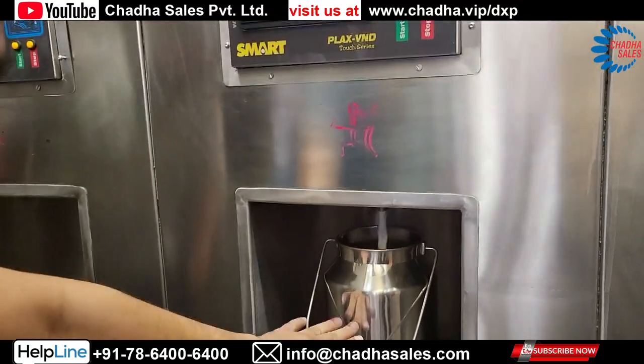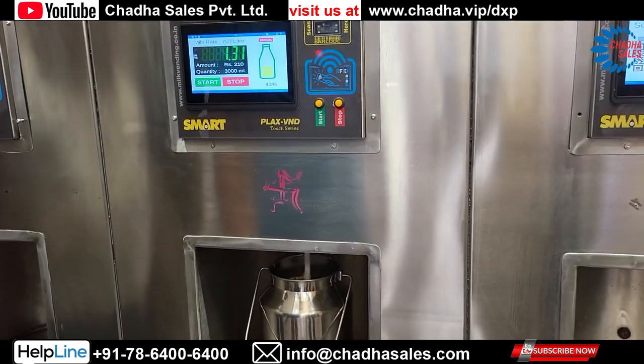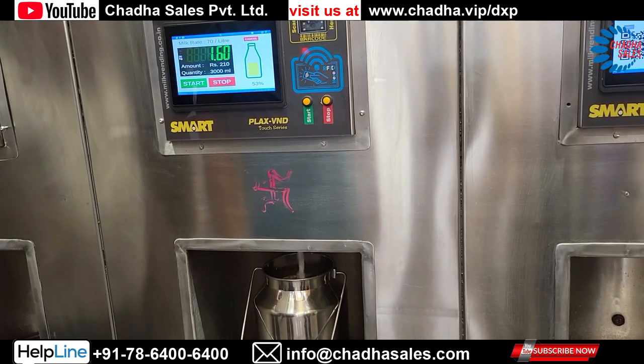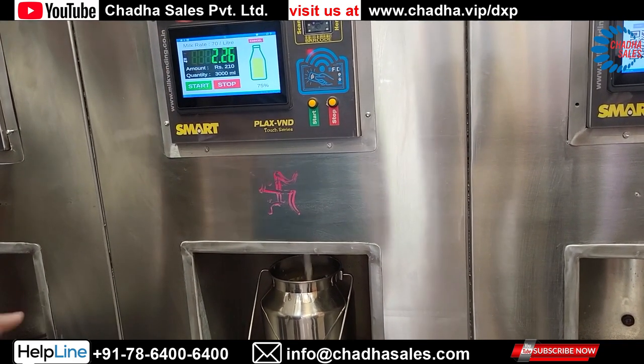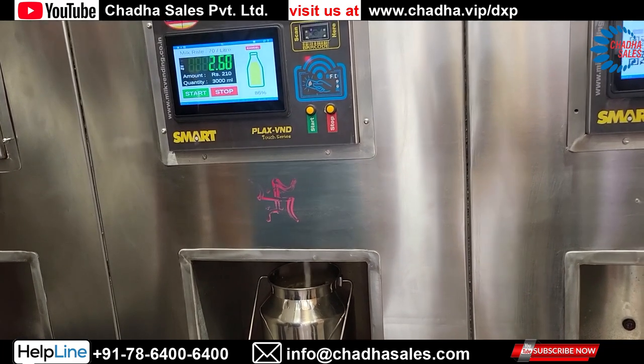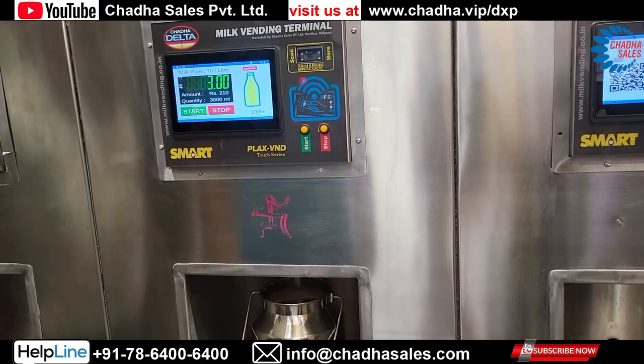Three liters of milk would be dispensed in 22 seconds, two liters of milk in 16 seconds, and one liter (1000 ml) of milk in just nine seconds.